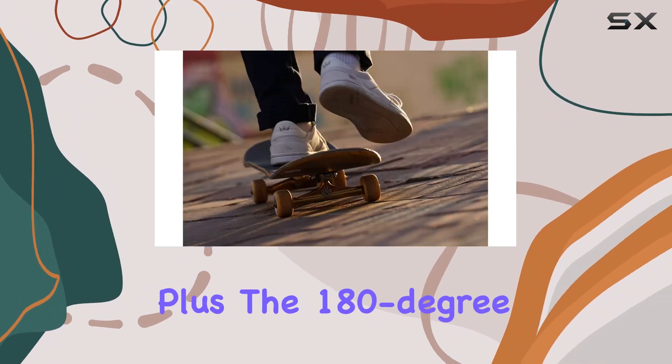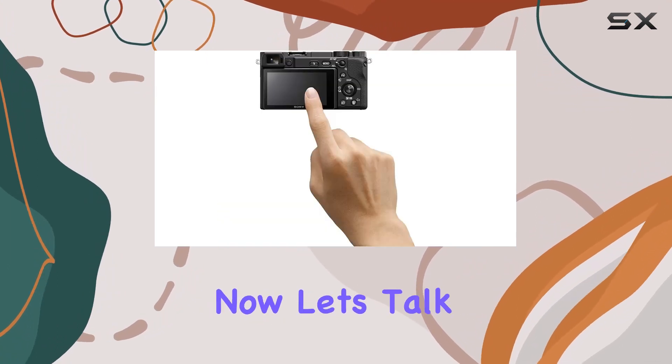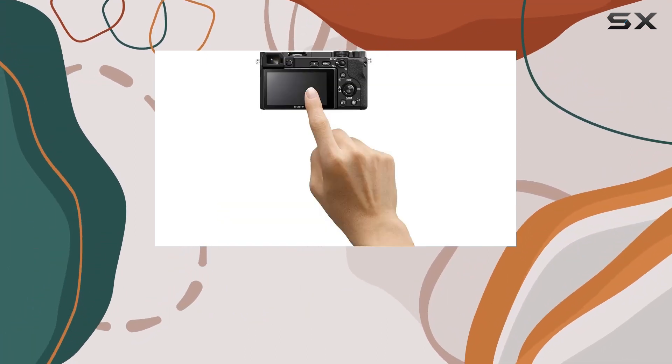It offers full HD slow motion at 120 frames per second, all while keeping autofocus intact. Plus, the 180-degree flip screen is perfect for framing those vlogs and selfies.